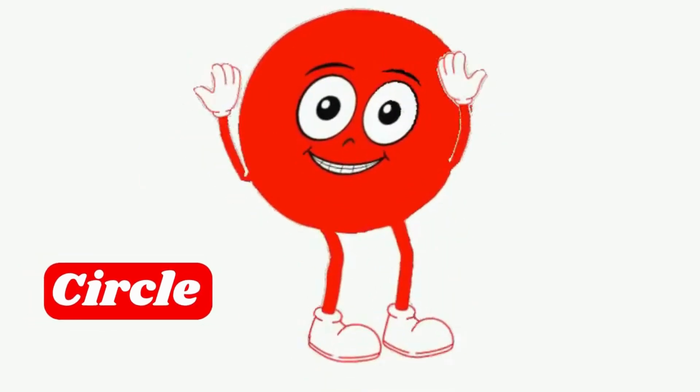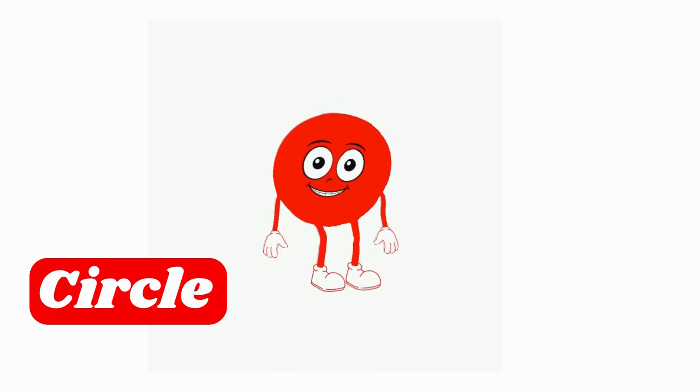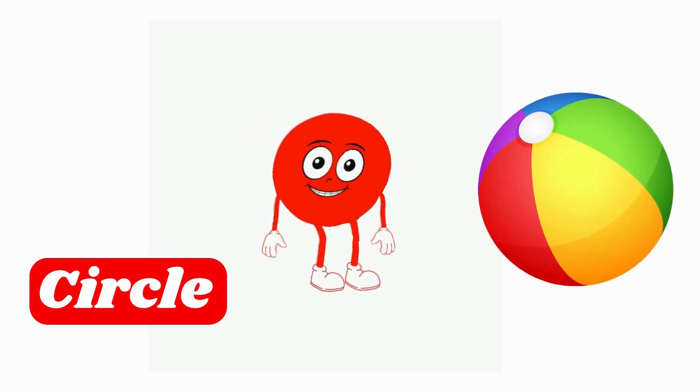Hey there! I am Circle! Look at me! I'm round and smooth! Can you find objects around you that are shaped like me? Maybe your favorite cookies or a bouncy ball?